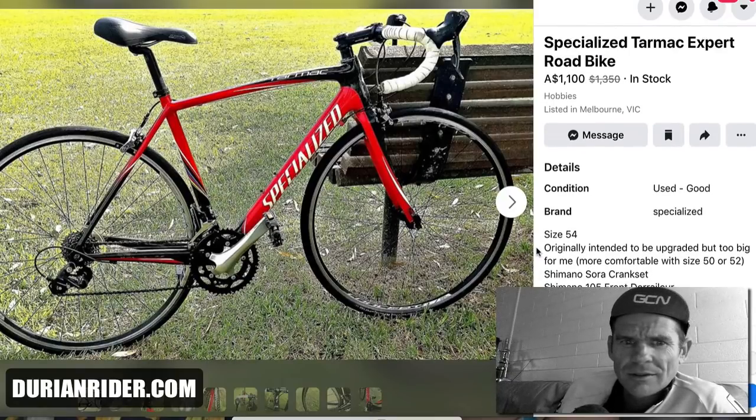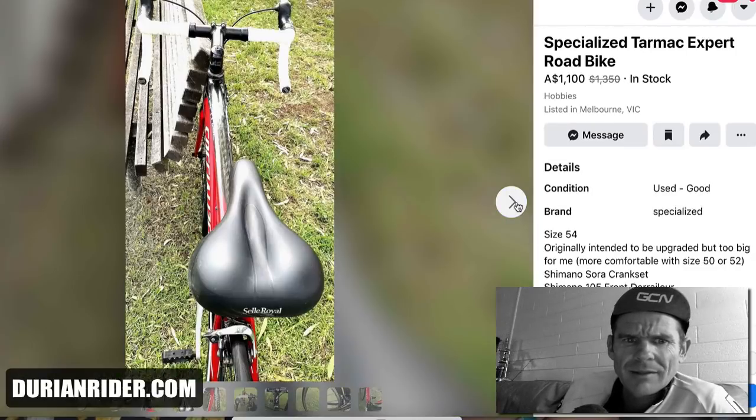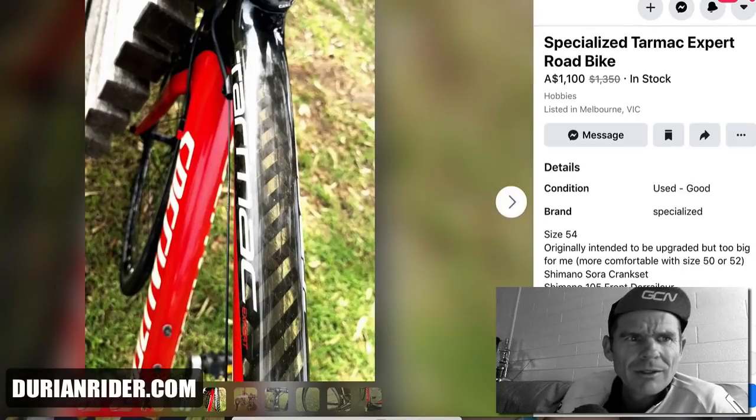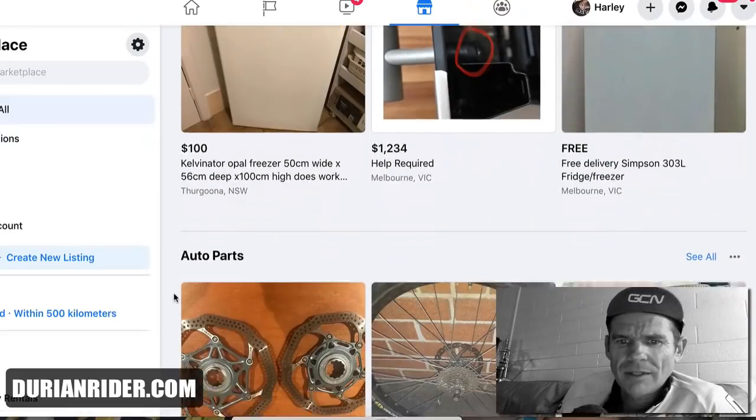We've got a Sora Tarmac — an old one, like an SL2 or SL3. This dude's dreaming at $1,100. A Brooks saddle. For a grand — dreaming. $500 if you're getting lucky there.